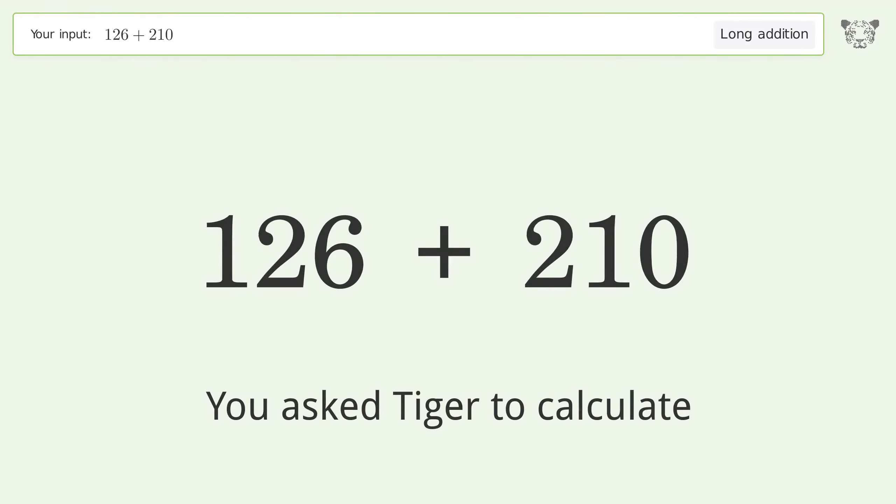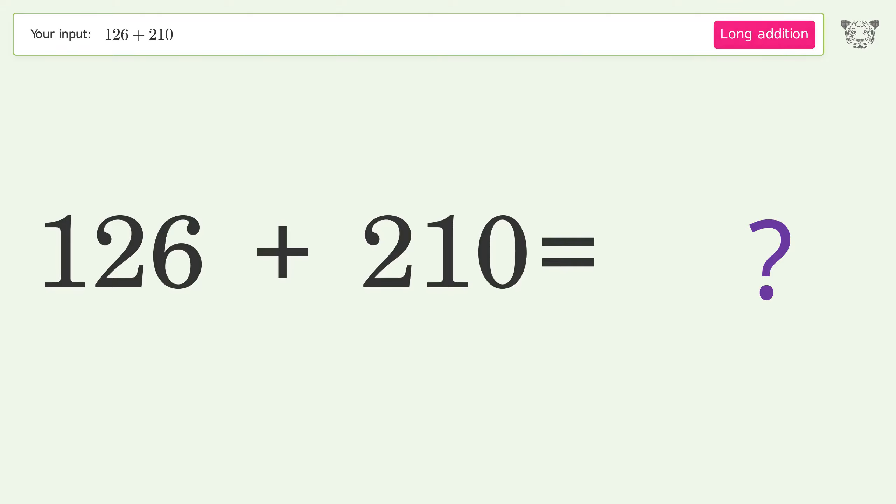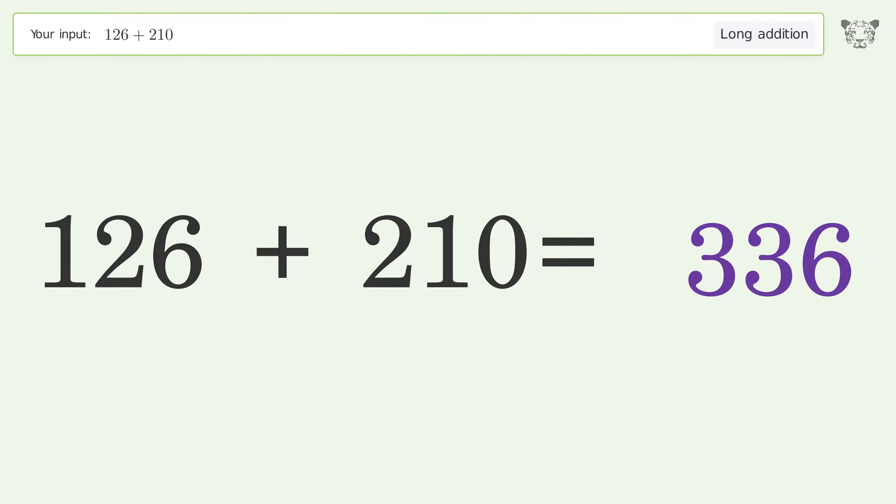You asked Tiger to calculate. This deals with long addition — the final result is 336.